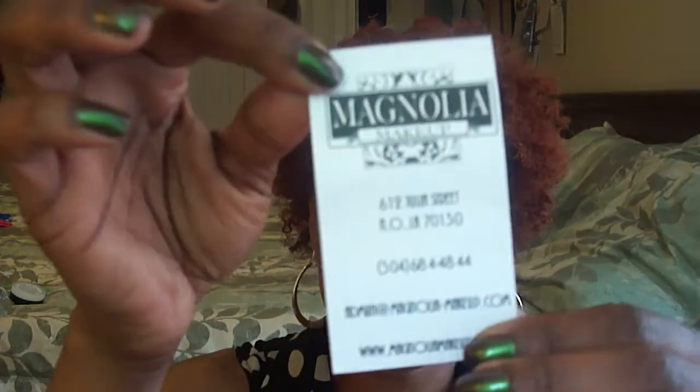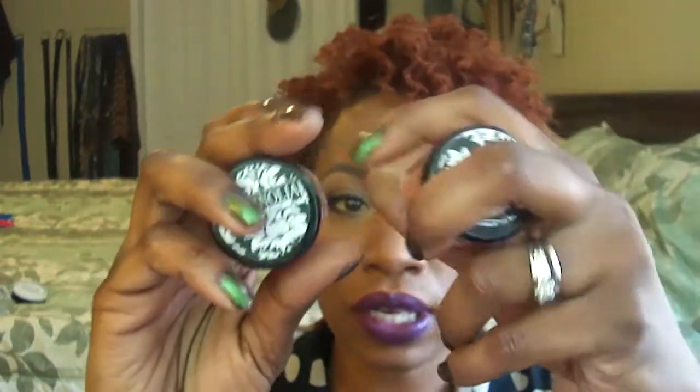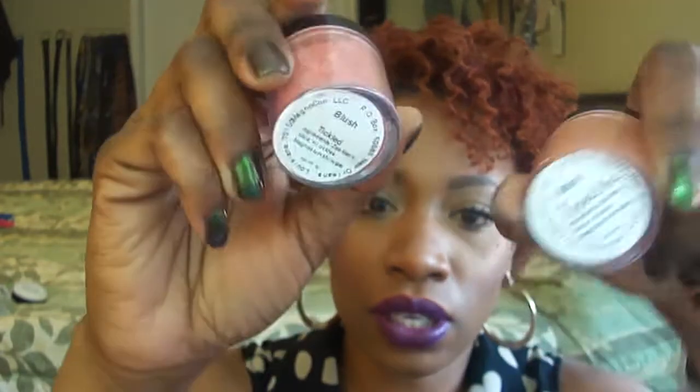I also stopped by the Magnolia counter and got two blushes — one in Terracotta and one in Tickled. I have Tickled on right now and it gives a really pretty, nice glow. I love these and want to order more. They have awesome pigments and glitters as well.